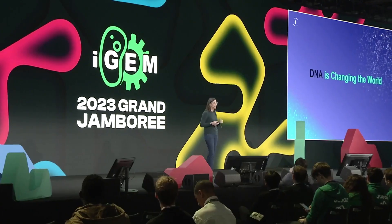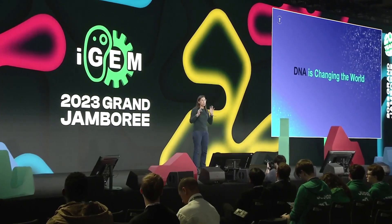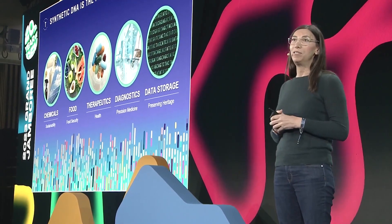DNA is very important and DNA is changing the world. What we do at Twist is, once you have a sequence, we build the technology to put it into a tube. So we have the digital-to-real-life converter. In my talk today, the first part will be about the tools we have at Twist, and then the second part will be about what can be done with them.